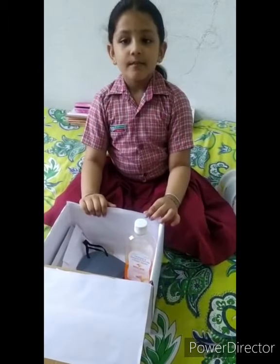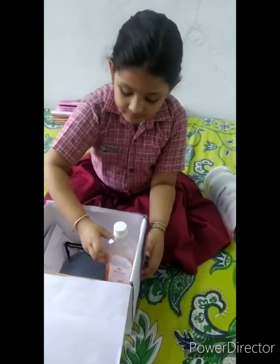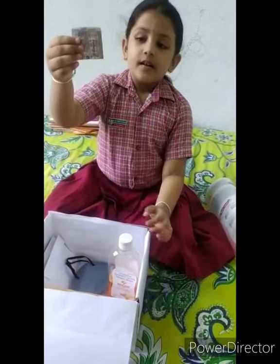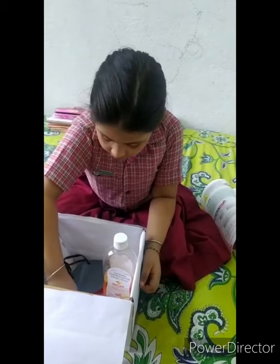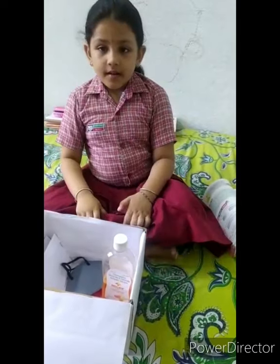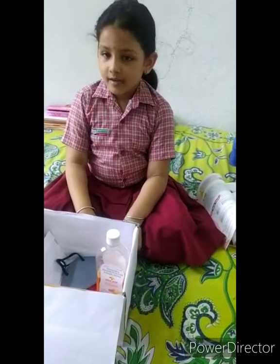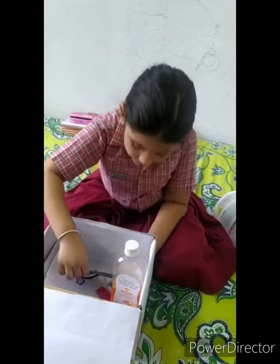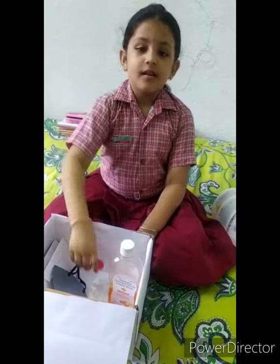First aid box has a bottle of Dettol, a thermometer, a medicine, scissors. Now it is due to coronavirus, a first aid box must have a mask and sanitizer.